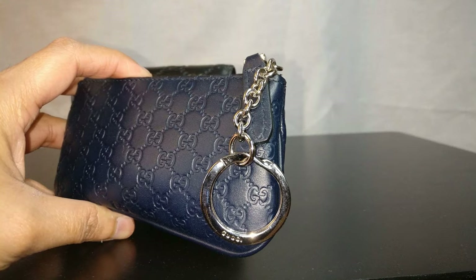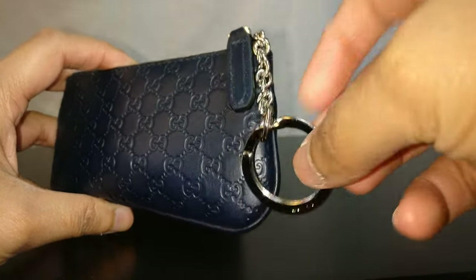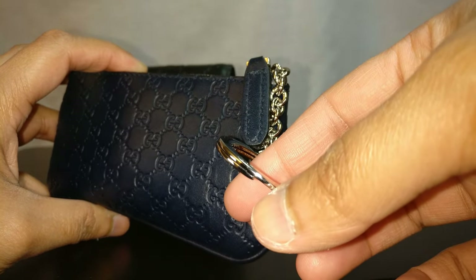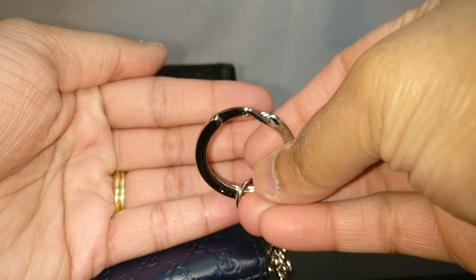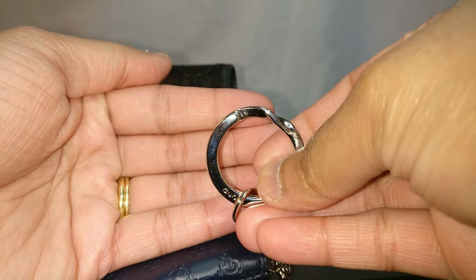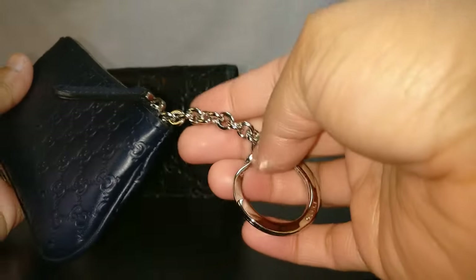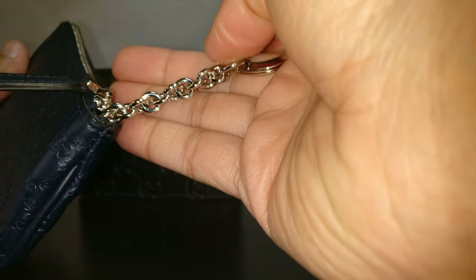Another difference is the keychain. The outlet item has a normal key ring — a loop where you have to slip your keys on like a normal keychain, with an interesting little twist detail. On the retail item there's something more like a hook, similar to a Louis Vuitton cles. One thing that is the same between the two is the actual chain part — the chain on the retail item looks exactly like this, a chunky rounded chain.